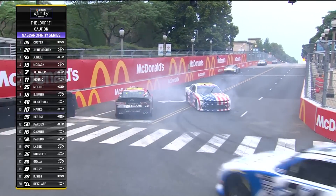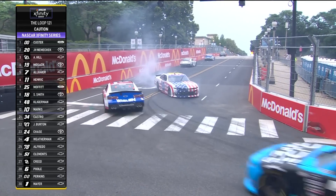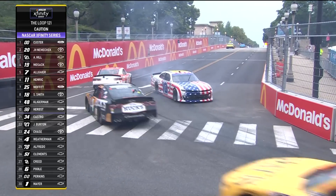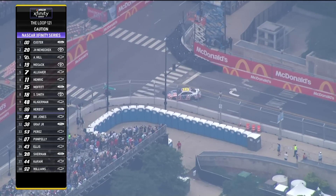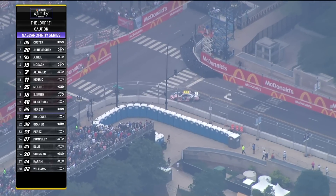He gets spun around in the middle — I believe that's turn 11 right under your feet, Jeff. I think there must be oil on the racetrack right behind him. Caution is out. Kim, what do you know? He came on the radio and said the motor just blew up. So very devastating for a driver that we had pegged to do very well on this course. He came on the radio to his team — it just feels like the motor blew up.